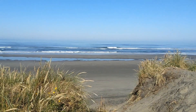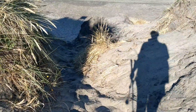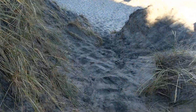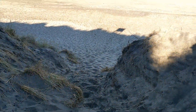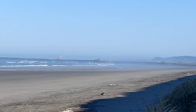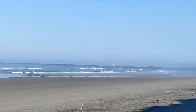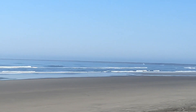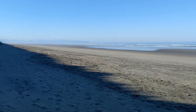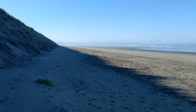First full view of the Pacific Ocean. You can see them working on the south jetty — I think they're shoring up the rocks out there. Shade or hard-packed sand? I choose shade today.